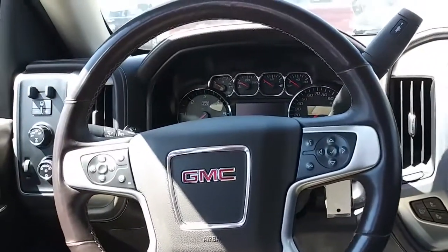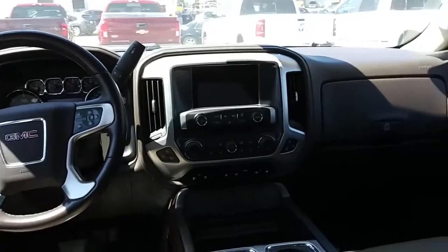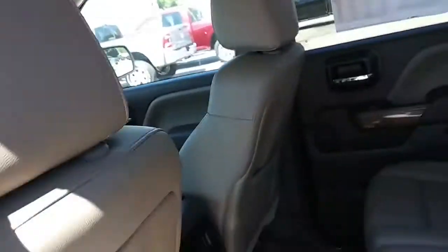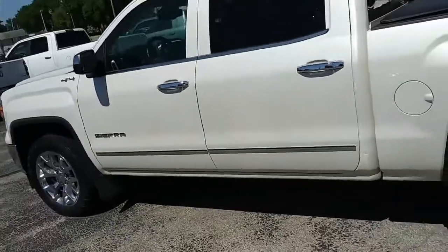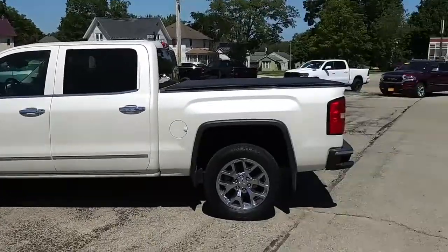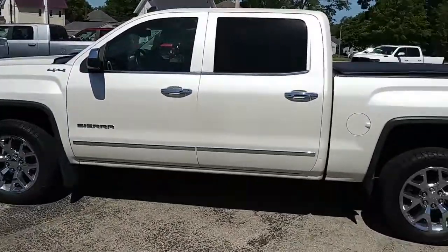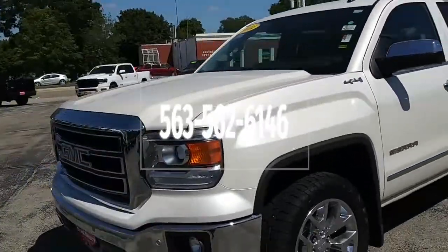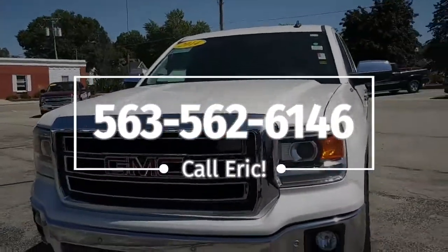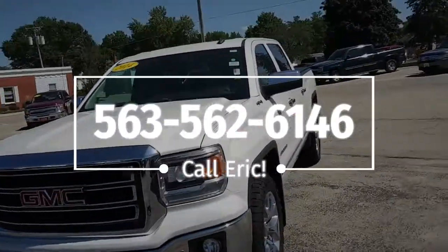Very clean again. My name's Eric here at Brad Deery Motors in Maquoketa, and I would love to show you this vehicle. Give us a call or stop on in — we'll flip you the keys and have some fun. Have a great day folks, enjoy this beautiful day.